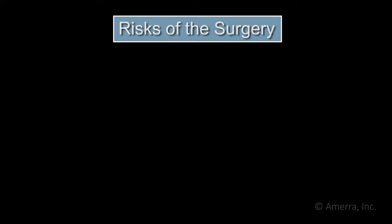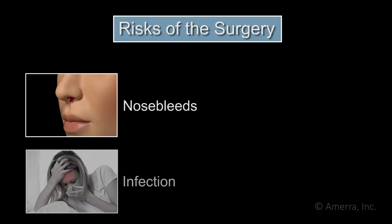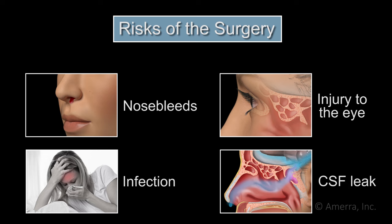Complications are rare, but endoscopic sinus surgery does carry some risks. Four of these risks are nosebleeds, infection, injury to the eye, and cerebral spinal fluid leaking, also known as a CSF leak.